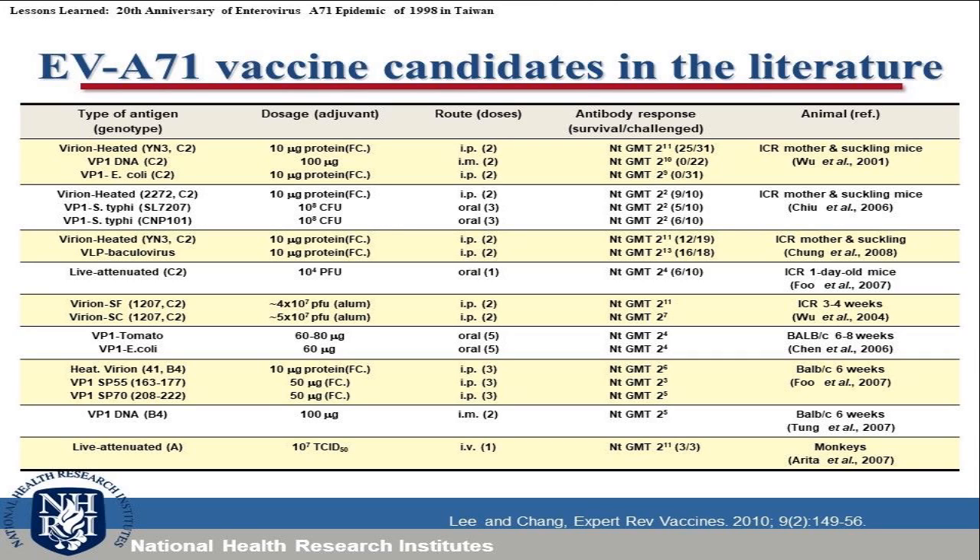In the past 20 years, several kinds of EV-A71 vaccine candidates have been developed, including inactivated, recombinant subunit, DNA-based, plant-based, virus-like particles, and live attenuated vaccine candidates, all evaluated in animal models.